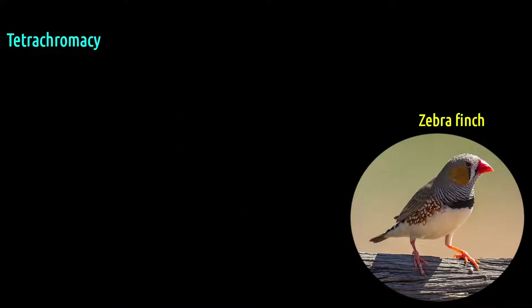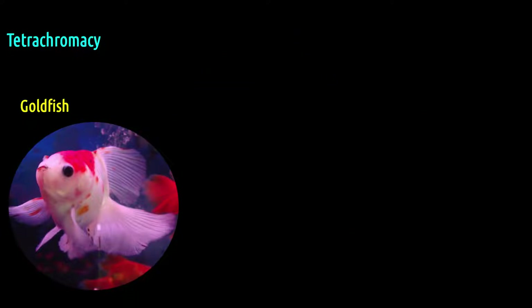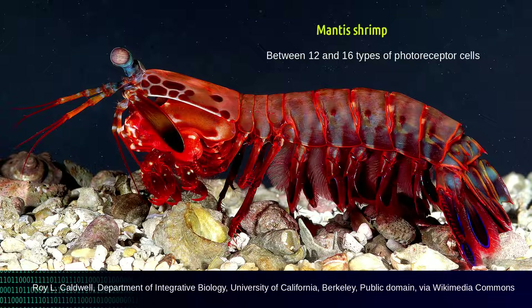Therefore, these animals are able to see a wider range of the electromagnetic spectrum than humans. The mantis shrimp has the most powerful vision in the animal kingdom — it has between 12 and 16 types of photoreceptor cells.